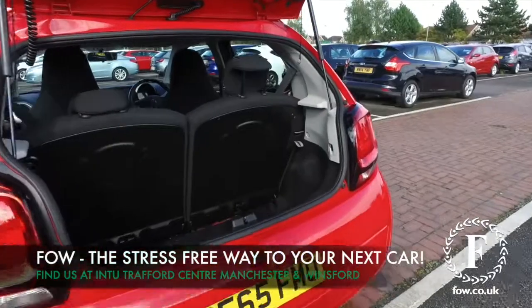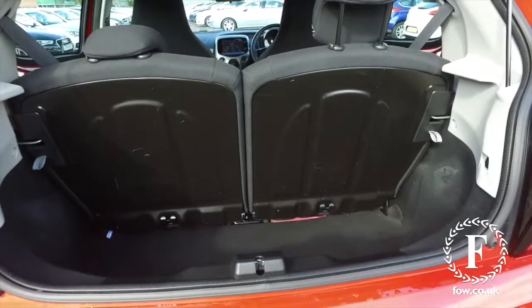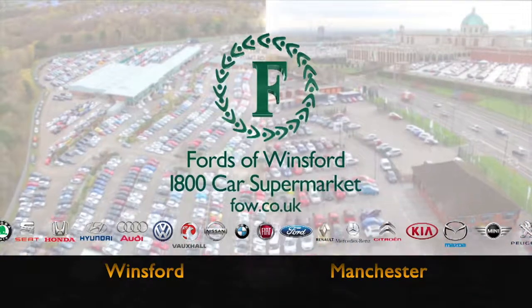You can reserve the car for up to 48 hours, no deposit, no obligation. Bring your licence with you, have a test drive, and come and discover this great car for yourself at Fords of Winsford.